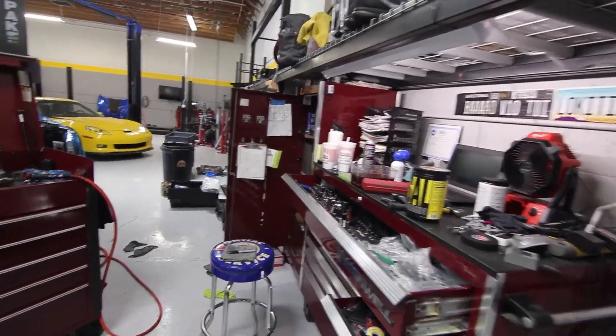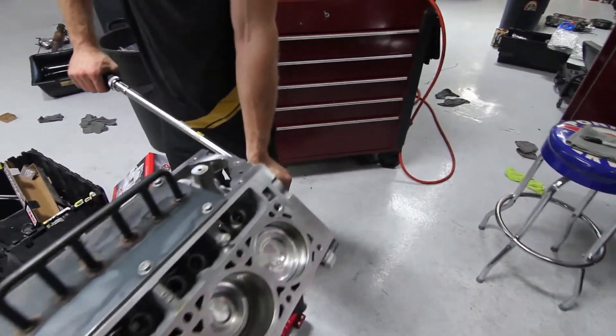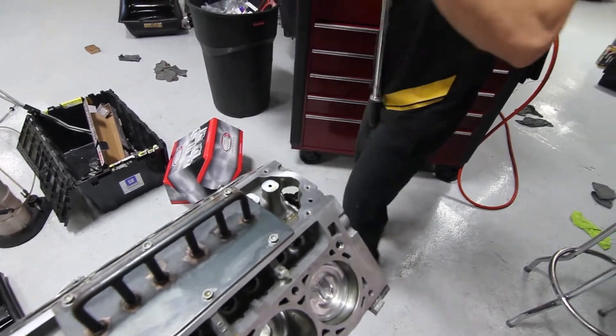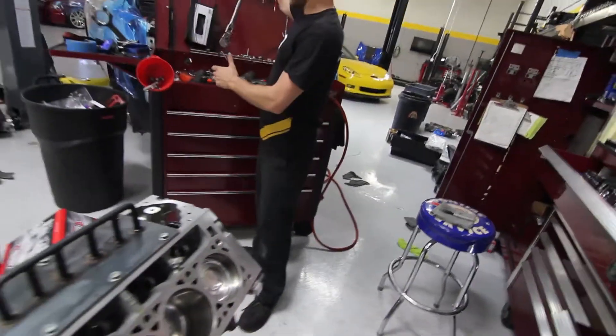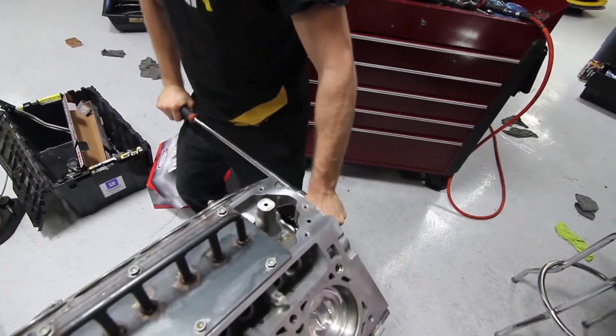Does it matter which end? You stand on it Jimmy - put all your weight on it. All right, 95 pounds - that's what you meant to say. Turn it any degrees, all right, stand on it.